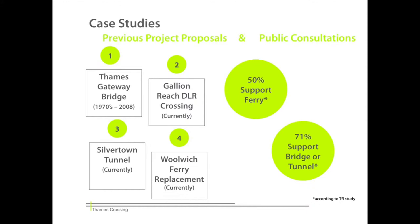In the past, there have been four main proposed projects. The Thames Gateway Crossing was proposed in the 70s but was cancelled in 2008 due to the financial crisis. New projects have since been proposed, including a new DLR crossing at Galleon Reach, a new tunnel at Silvertown, and a Woolwich Ferry replacement.